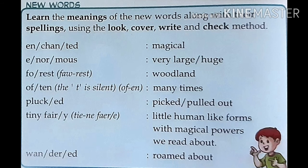Learn the meanings of the new words along with their spellings using the look, cover, write and check method. E-N-C-H-A-N-T-E-D, Enchanted — means magical. E-N-O-R-M-O-U-S, Enormous — means very large. F-O-R-E-S-T, Forest — means woodland, where there are so many trees. O-F-T-E-N, Often — means many times. P-L-U-C-K-E-D, Plucked — means picked, pulled out. T-I-N-Y, Tiny. F-A-I-R-Y, Fairy — means little human-like forms with magical powers.